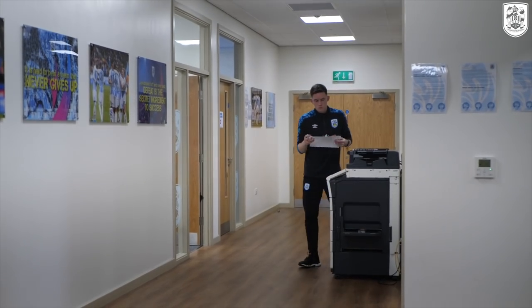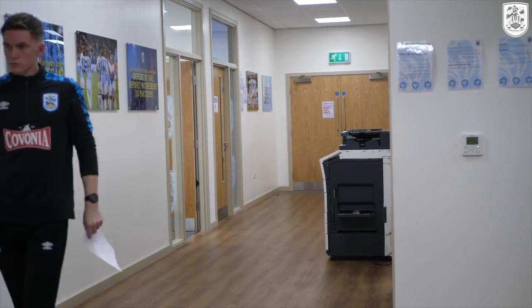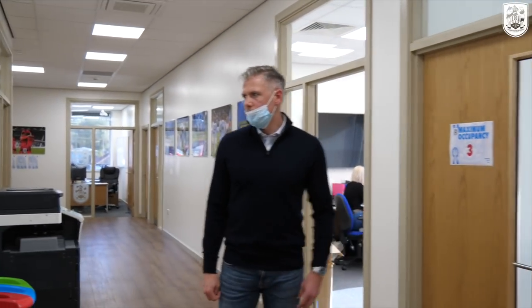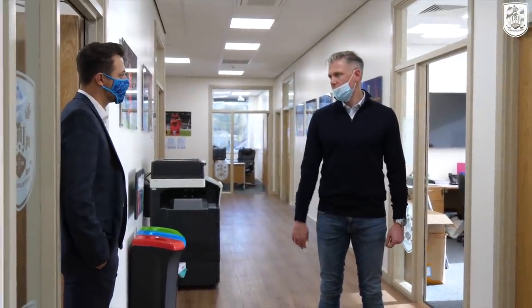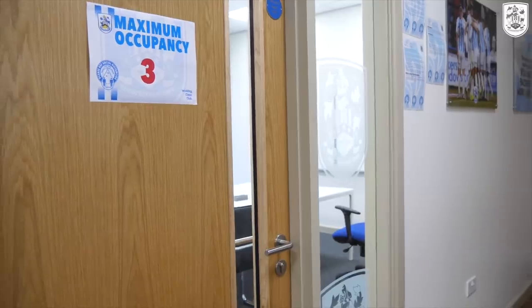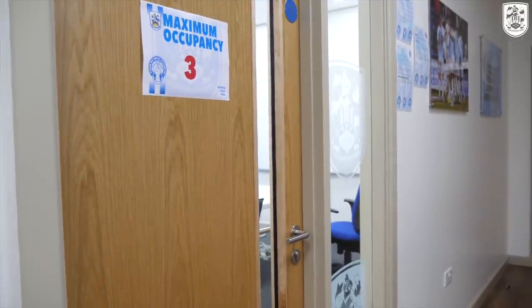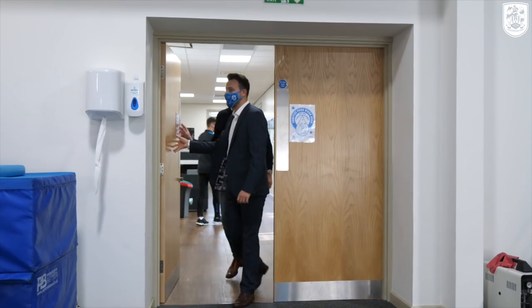The final room just opposite us — this is where the scouts come in and hold their meetings. I spend quite a lot of time in there as well. We won't go in because they'll probably have names and things up there that we might not be able to share.